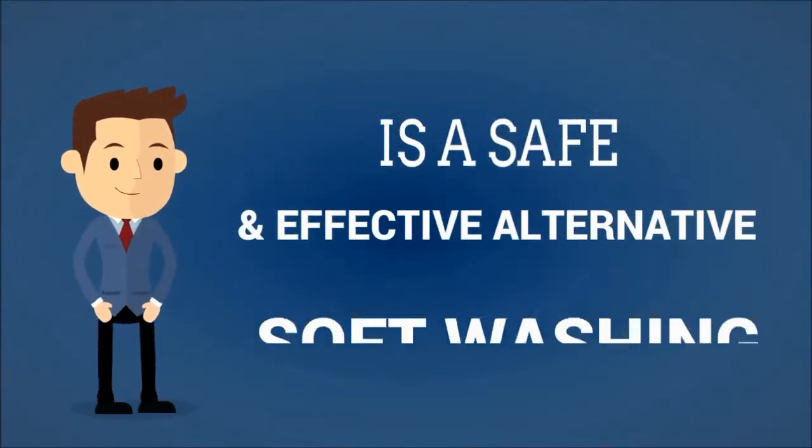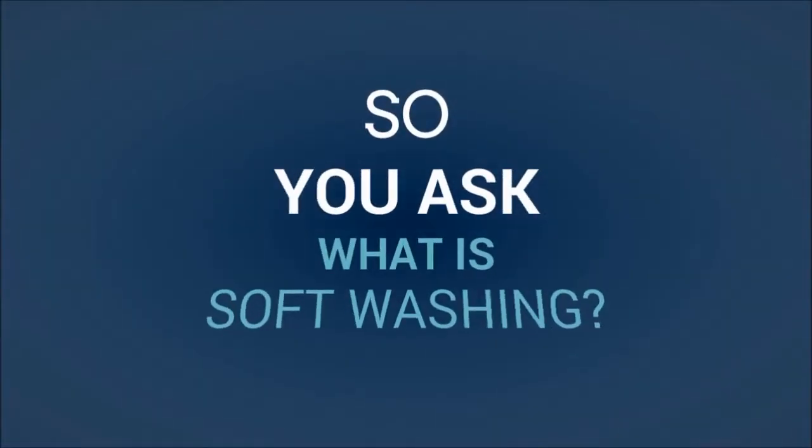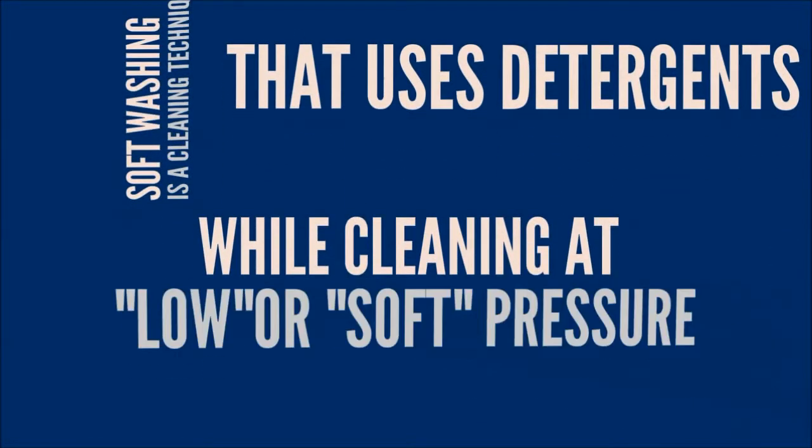Soft washing is a safe and effective alternative to pressure washing. So what is soft washing? Soft washing is a cleaning technique that uses detergents while cleaning at a low or soft pressure.